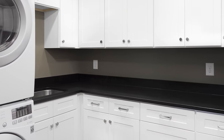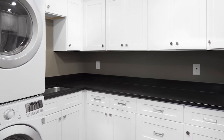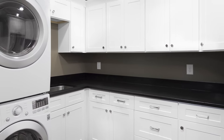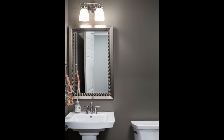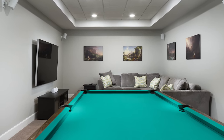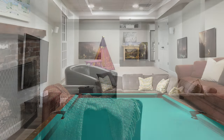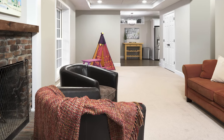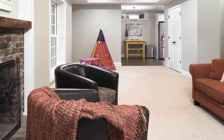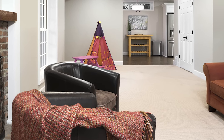Absolute black honed granite countertops were installed in the kitchenette as well as in the new laundry room, which includes extra cabinet storage. A separate powder room with Kohler and Delta fixtures was created. The new media game room is pre-wired for surround sound and features a wall-mounted TV and a refurbished vintage pool table. At the bottom of the stairs is the girls' new play area. The basement is now a fully functional, comfortable space that the homeowners and their guests can enjoy.